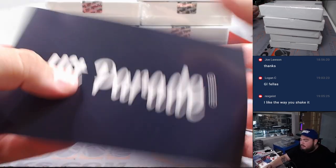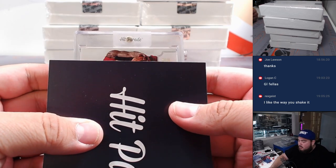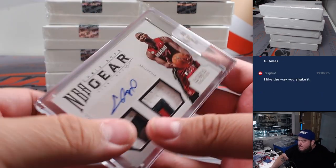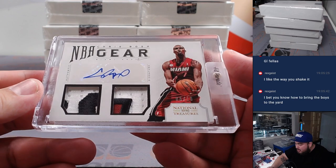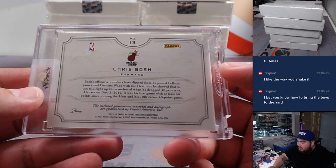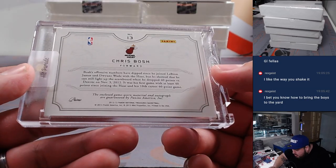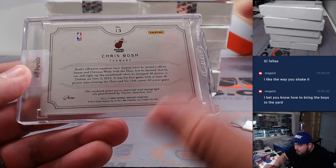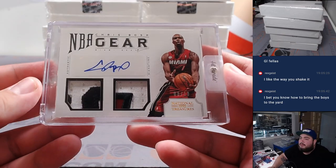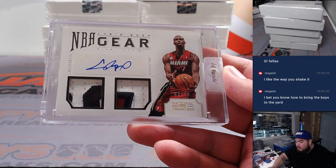First one — we have an NT patch autograph, 8 out of 10: Chris Bosh. Look at that, man. Nice patch in there too. This was from 2012-13 — game used memorabilia around the time they won their first championship.